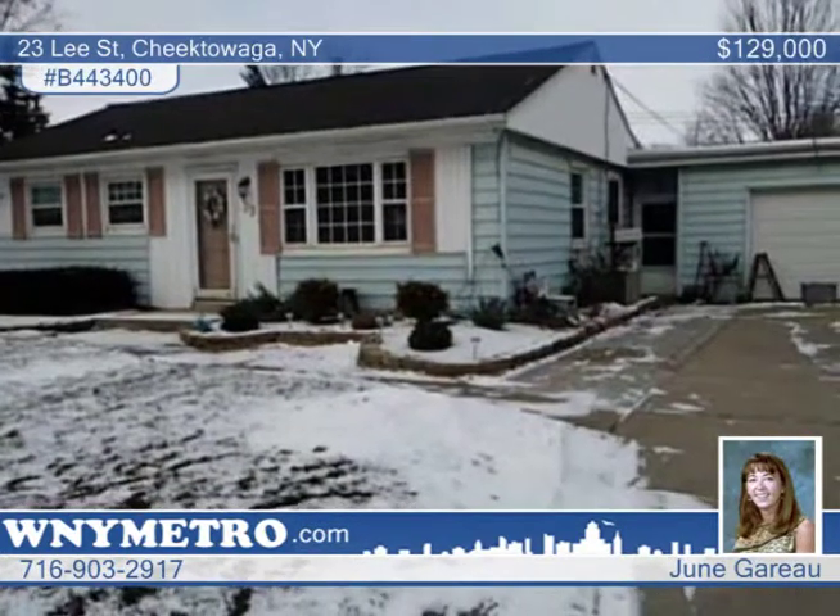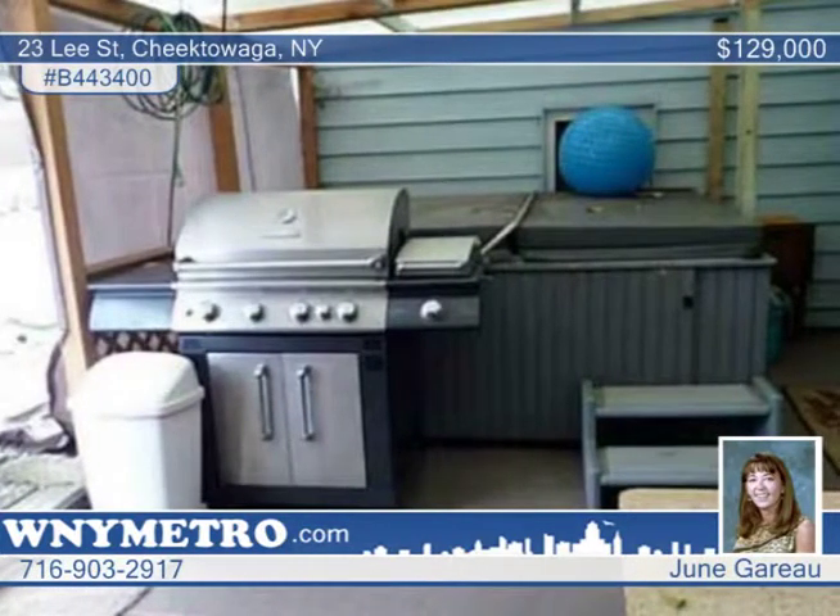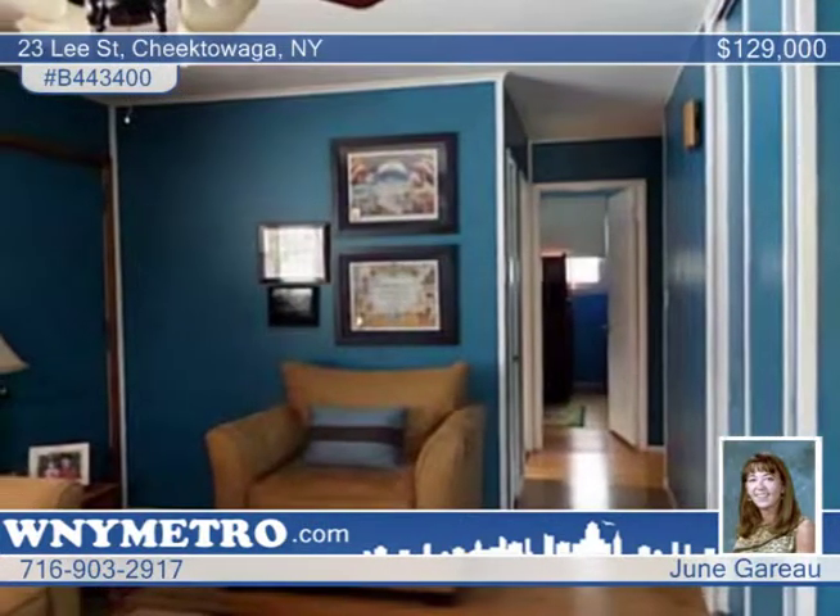The family room features a wood-burning fireplace. The sliders lead to a covered patio and hot tub. Additional amenities include newer windows, hardwood floors, lighting, and electric.